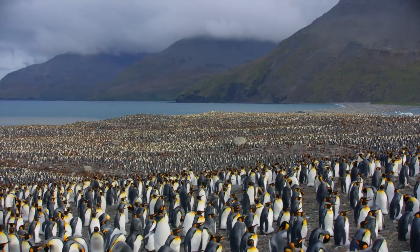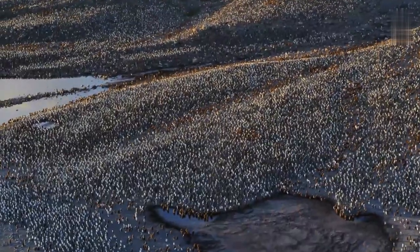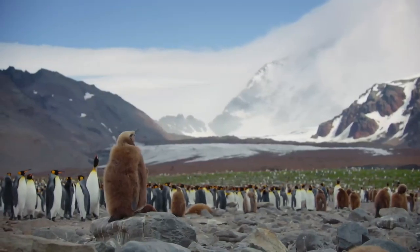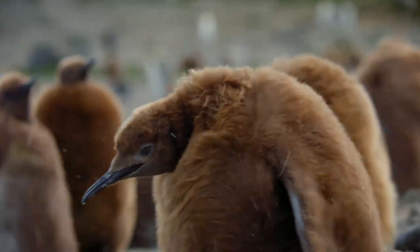King penguin. King penguins are one of the most popular species in zoos and are commonly represented in cartoons. You can recognize them from the golden feathers around their necks and heads contrasting against their black and white bodies.